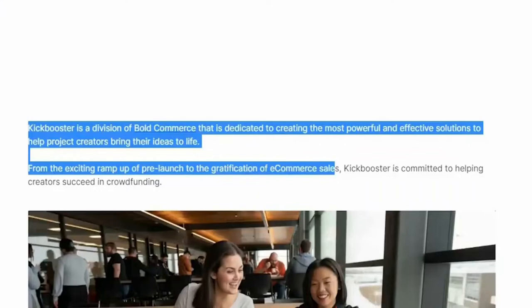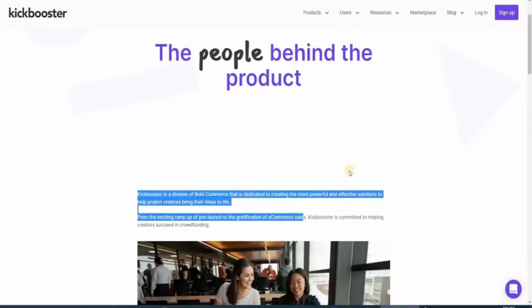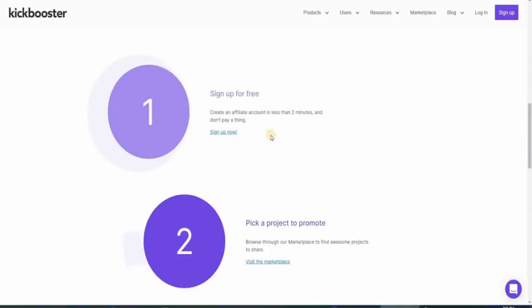That's exactly what we're going to do today. Pay attention to this part as the sign-up process may be a bit tricky. Once you're on the website's homepage, hover over the Users button — it will show you different user options to choose from. Click the Affiliates button. That link takes you to a page where you can read more about the method. As a Kickbooster affiliate marketer, you simply create unique affiliate links to your favorite projects and get paid for every successful pledge that comes through your link. It does not require any special skills or experience — anyone can literally just do these steps.